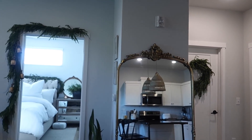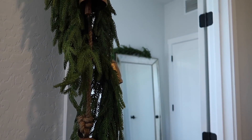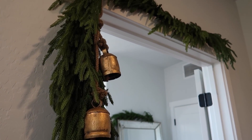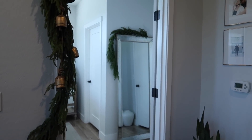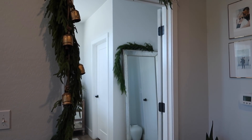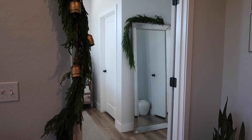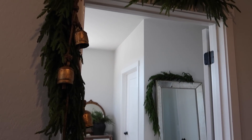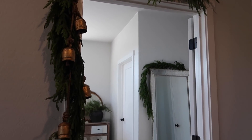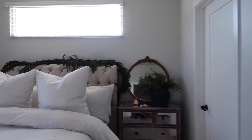When you go into our bedroom area, I have a greenery garland over our doorway into the bedroom with some Christmas bells. This door is always open, so rather than a wreath I just did some greenery with bells leading into our room. And then in the room itself, I have a piece of greenery over the mirror.